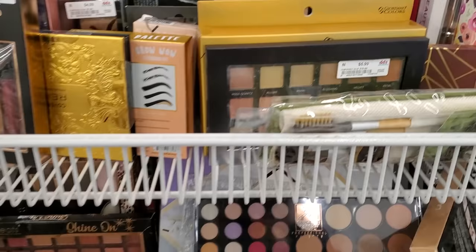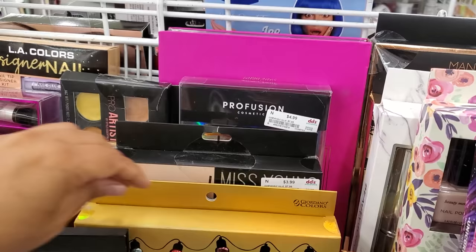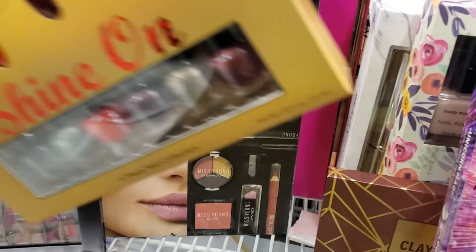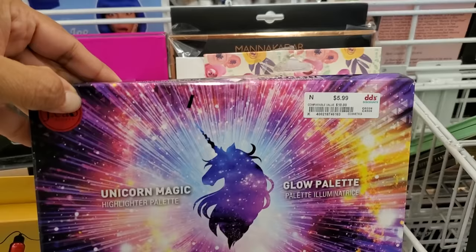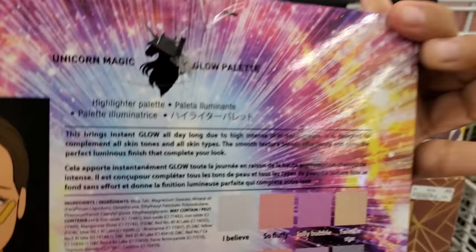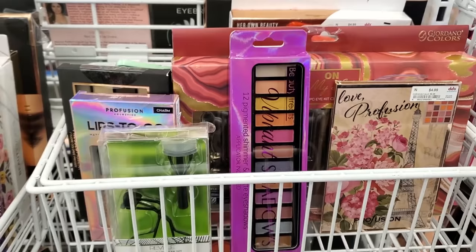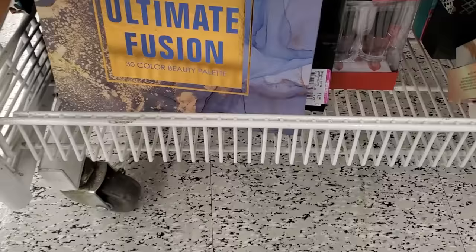Tahari nail polish collection is five dollars, and there's a 5.99 unicorn magic glow palette — the names are so funny: Fluffy, Jolly Bubble, Castle in the Sky, and Love Profusion. Five dollars each — that one is nine dollars.